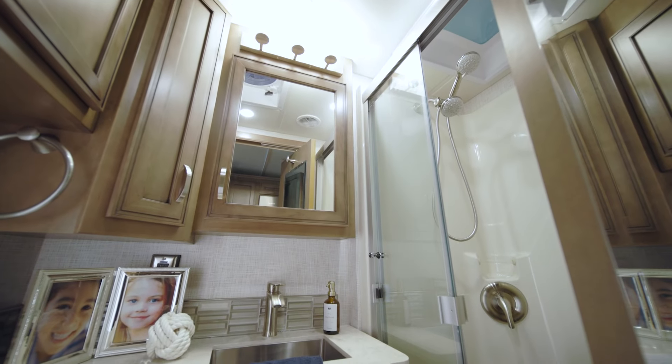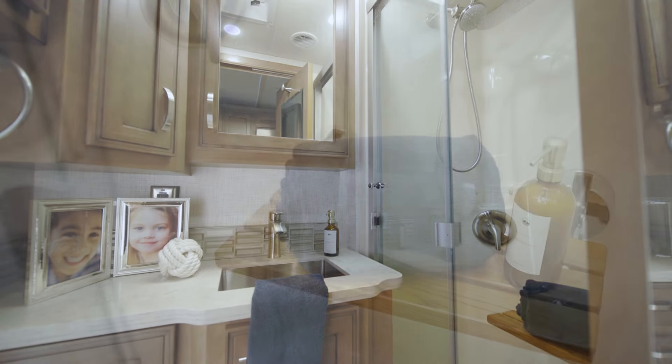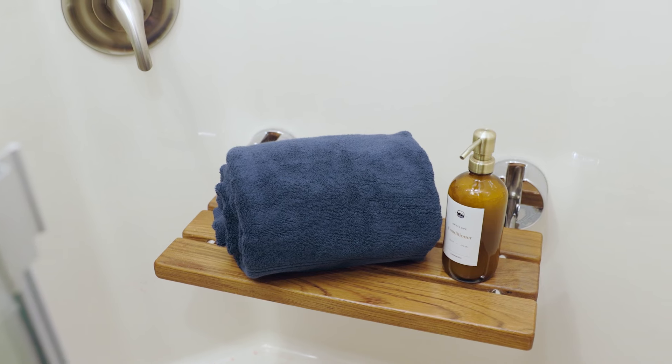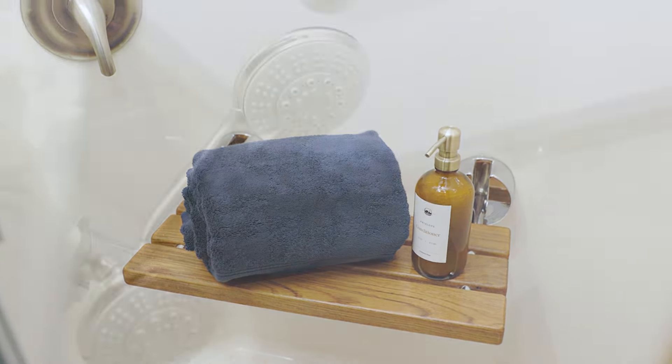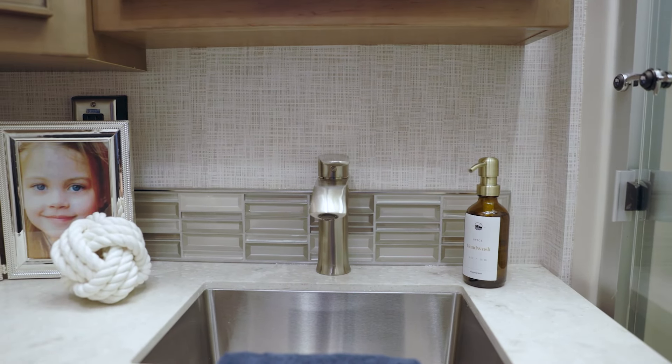Floor plan 3722 has a mid-ship bathroom, complete with a 40-inch by 30-inch shower with an optional fold-down seat, a polished solid surface vanity, and a linen cabinet. A continuous water heater keeps the hot water coming, and the rectangular stainless steel sink lends a touch of style.